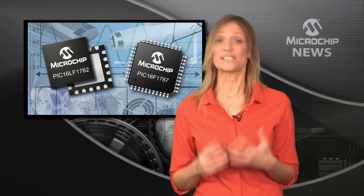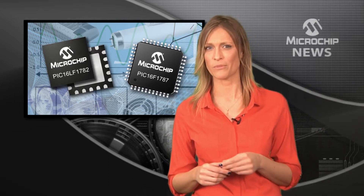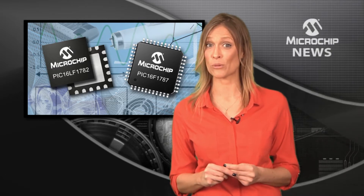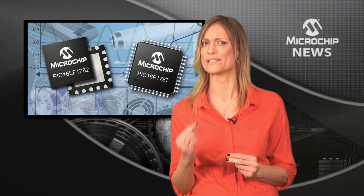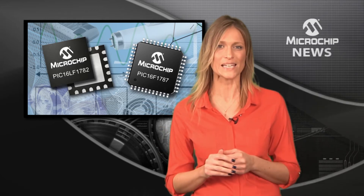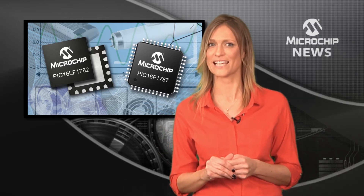Bring together the industry's highest level of PWM control and accuracy and combine it with advanced analog peripherals in a single 8-bit microcontroller, and you have Microchip's PIC-16F and LF178X families.